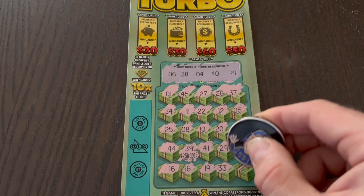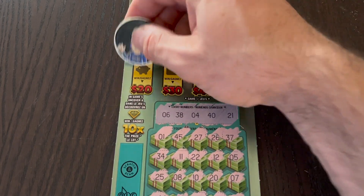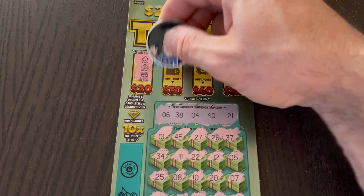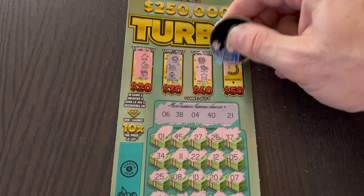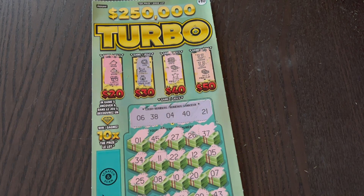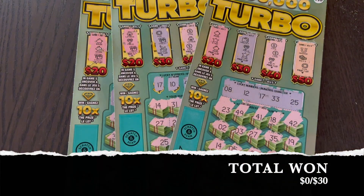Last row — come on, similar match — 16, 46, 19, 33, 49. Nothing. Let's look at the bonuses. Piggy, piggy, chest — no. Wallets: sun, plane, and ladybug. Coins: safe, bills, and star. Horseshoes: horseshoe, horseshoe, dollar bills. What a way to start off $30 Thursdays — not a win.